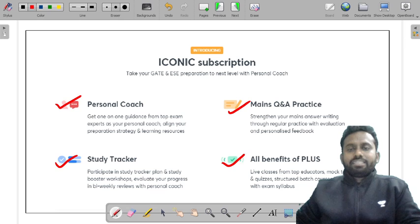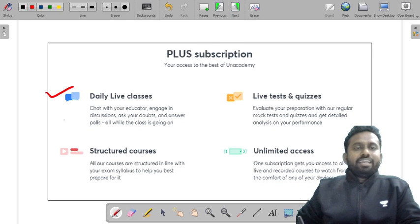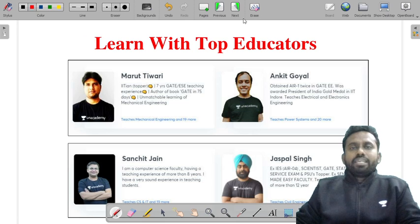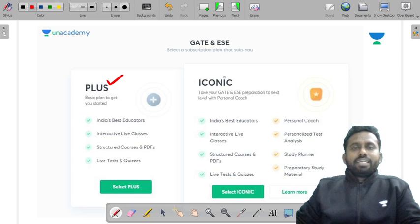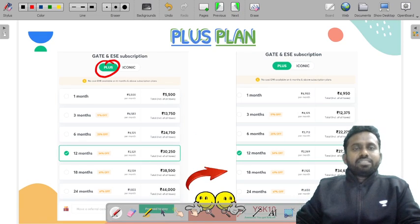With iconic subscription, you get a study tracker, mock Q&A practice, and all the benefits of Plus. The Plus plan includes daily live classes, structured courses, live tests and quizzes, and unlimited access. You have top educators on Anacademy and many courses to choose from. You can opt for Plus or Iconic subscription, with Iconic offering special additional benefits.